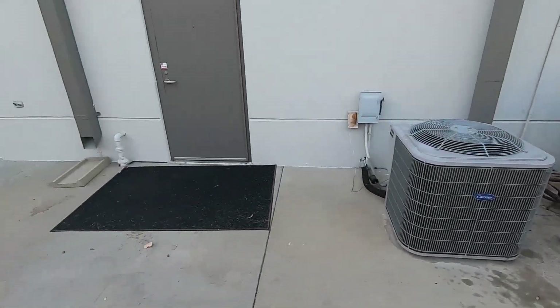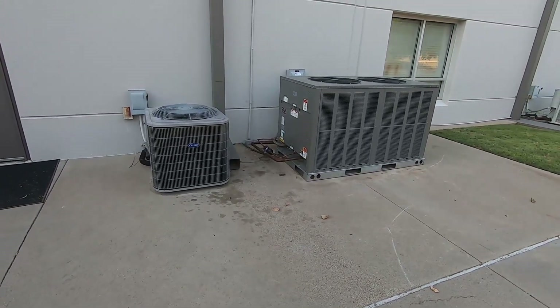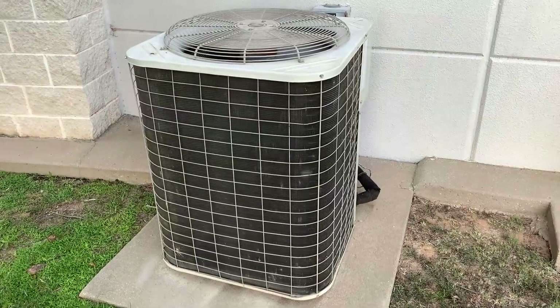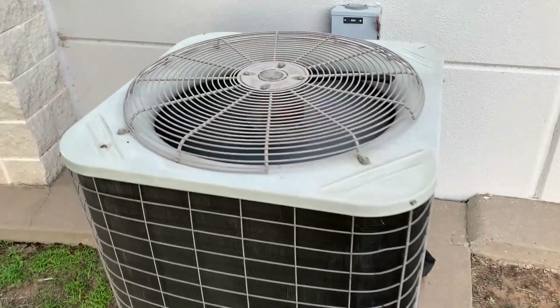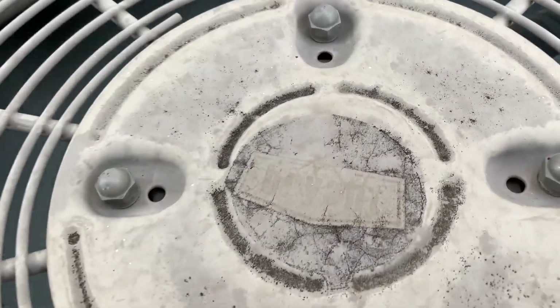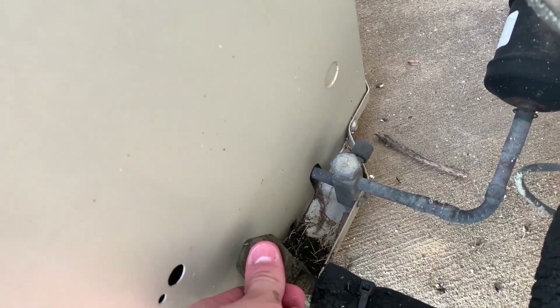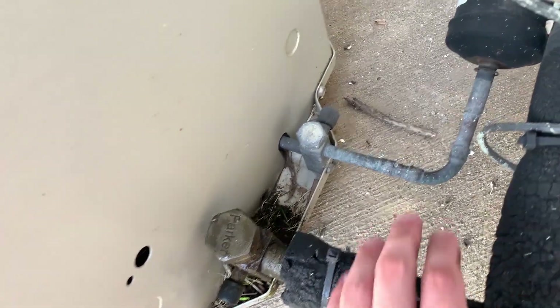I guess I'll be about done with this little heaven. And here's another Bryant that just started up — Copeland scroll, 2004, four-ton. Getting cold and very sweaty because it's been running a lot.